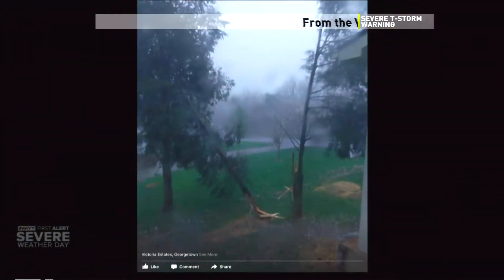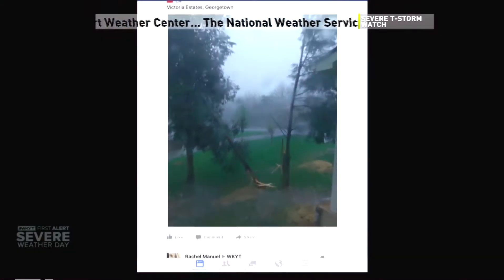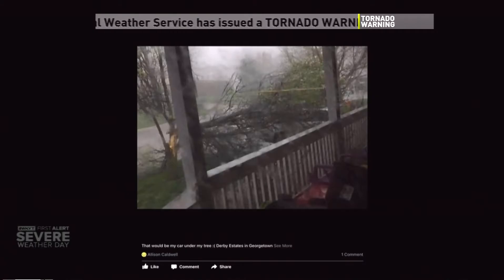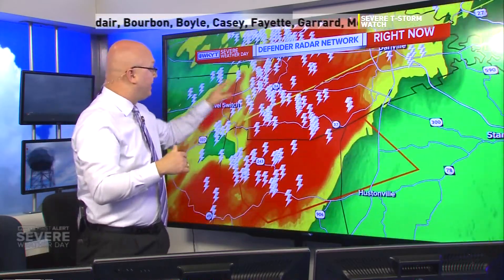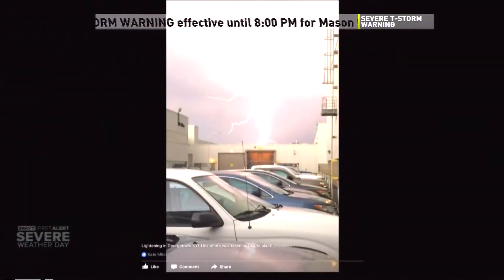Jim reports we have pictures from Scott County — this is Victoria Estates in Scott County. You can see some branches down and tree damage from those strong storms. We had about 50 to 60 mile-per-hour winds confirmed going through there, and we'll likely find they were even stronger. At Derby Estates, a tree has actually snapped and landed on a porch. We're talking about winds of 50, 60, 70 miles per hour driving through there, and we're seeing similar thunderstorm-produced possible tornado activity now down in southern parts of Kentucky.